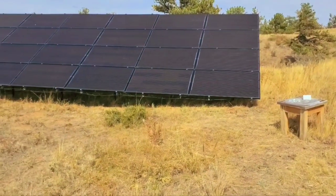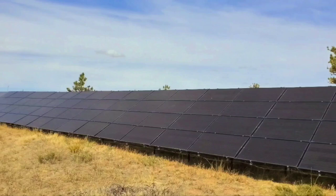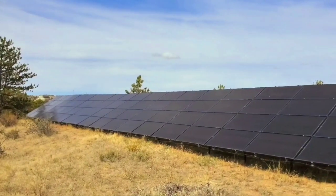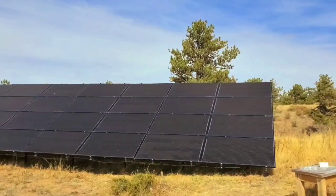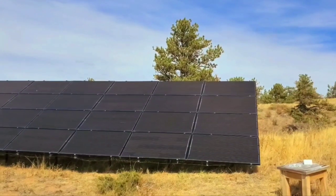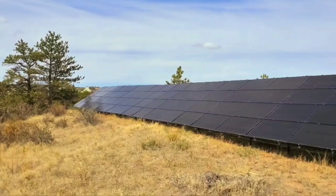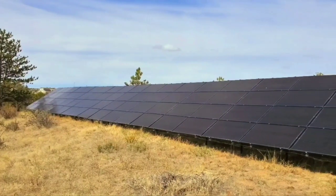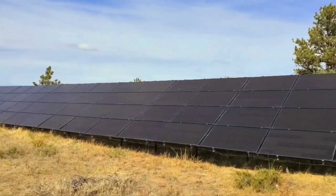This is an 84-panel setup — look at it, it just goes on forever. In the winter when it's snowing, this is a real pain to clear all the snow off. Each panel is 300 watts, so this is a 23-kilowatt system. Fun fact: this is the largest system you can own in Wyoming without getting a permit to become a power station.